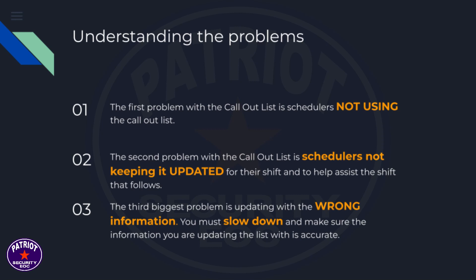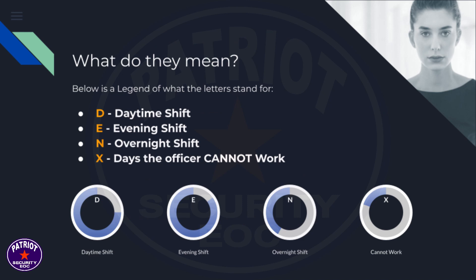The third biggest problem is updating the list with the wrong information. You must slow down and make sure the information you are updating the list with is accurate. Below is a legend of what the letters stand for.